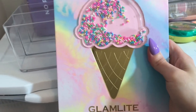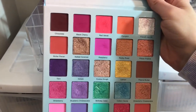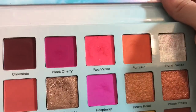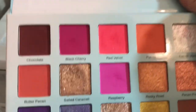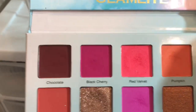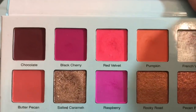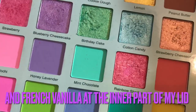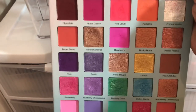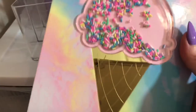Then we have the Glamlite Ice Cream palette. This was the palette I used for my BoxyCharm video. I started with Pumpkin in the inner corner, moved to Red Velvet, graded into Raspberry, went to the outer corner with Black Cherry, did a little Black Cherry under the lid, and buffed it out with Red Velvet and Pumpkin. For the lid I used Rainbow Sherbet. It was a really pretty look — more poppy, bright, and fun. This is a beautiful palette. I'm tempted to keep it in for another round but we've got a lot to get through.